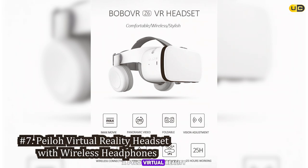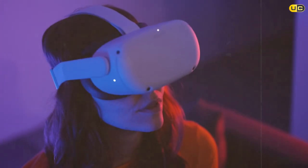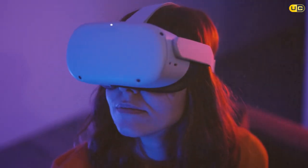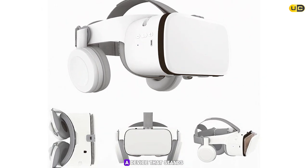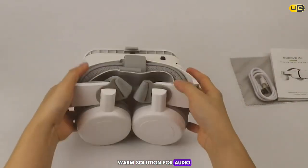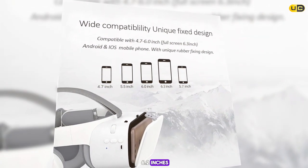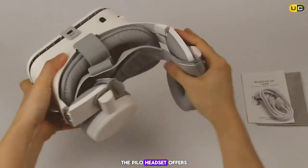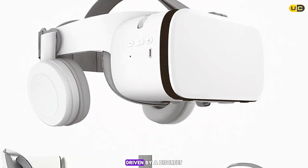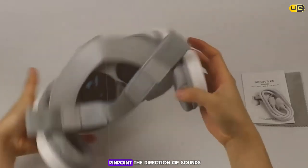At number 7 we have the Pylo Virtual Reality Headset, a device that stands out for its integrated wireless headphones — an all-in-one solution for audio and visual VR experiences. Compatible with iPhone models ranging from 4.7 to 6.2 inches, the Pylo offers a 110-degree field of view. The 50-millimeter earphone diaphragm, driven by a discrete sound card, delivers precise and immersive audio with the ability to pinpoint the direction of sounds in VR space.